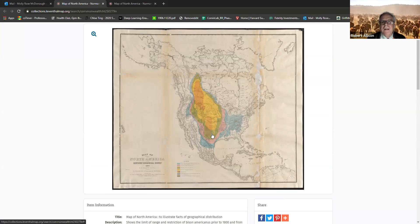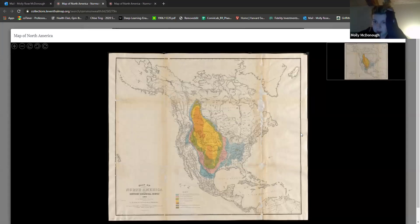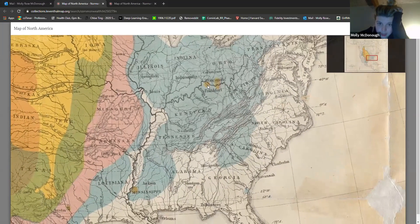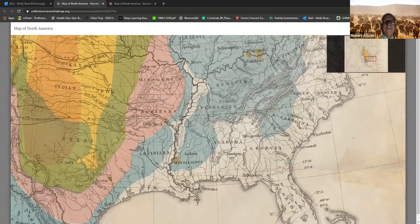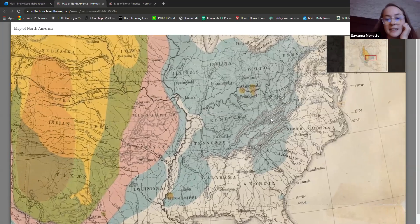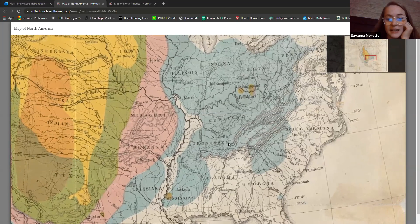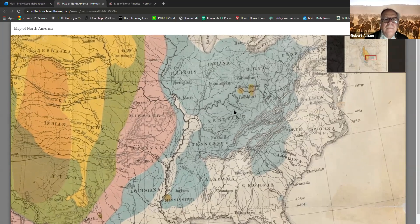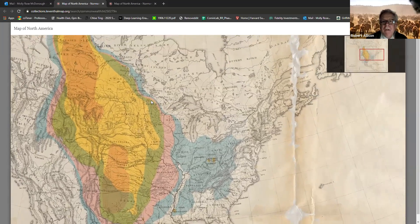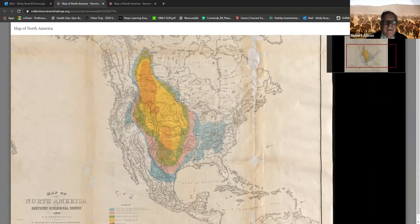Anything you couldn't figure out by looking at the map? Something that Savannah mentioned was these really tiny small dots of where bison still were. I thought that was interesting, because you didn't see any other color there, and then it disappeared a few decades later. So they persisted there along the Ohio and the Mississippi for quite a while. Anyone have questions about this map? Okay, thank you.